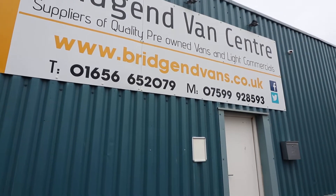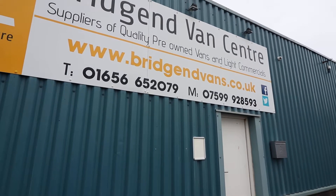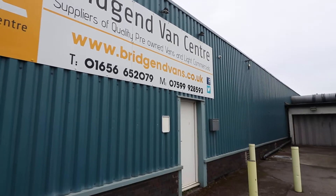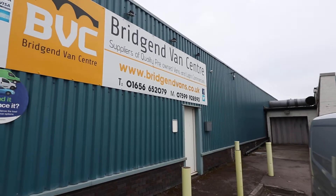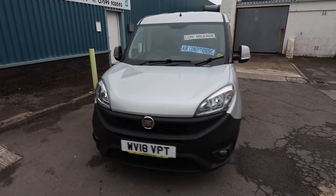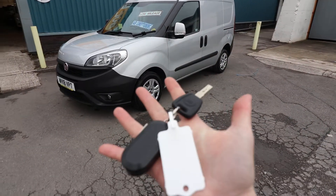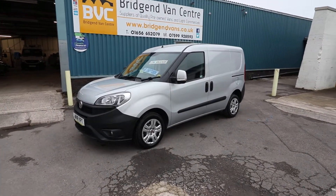If you'd like to enquire, contact details are listed at the bottom of the screen. Feel free to give us a call on either of the numbers listed there. We can arrange finance at very competitive rates, starting as low as 7.9% APR, and we can also take cars or vans in part exchange. Worth mentioning, we do have two keys for this van as well. Thank you very much for watching.